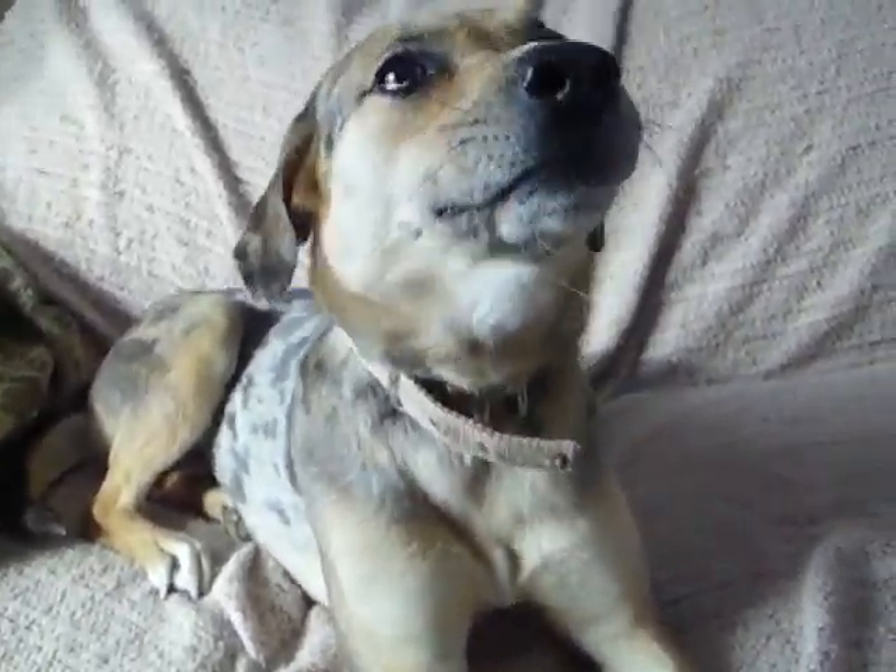This is Dottie, my new foster. She's a Catahoula mix and she is heartworm positive, so she's going to be with me for a few months.